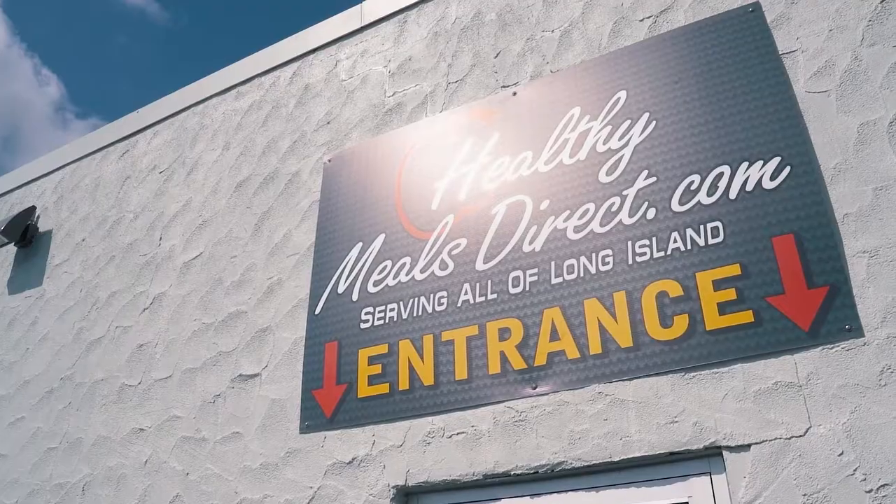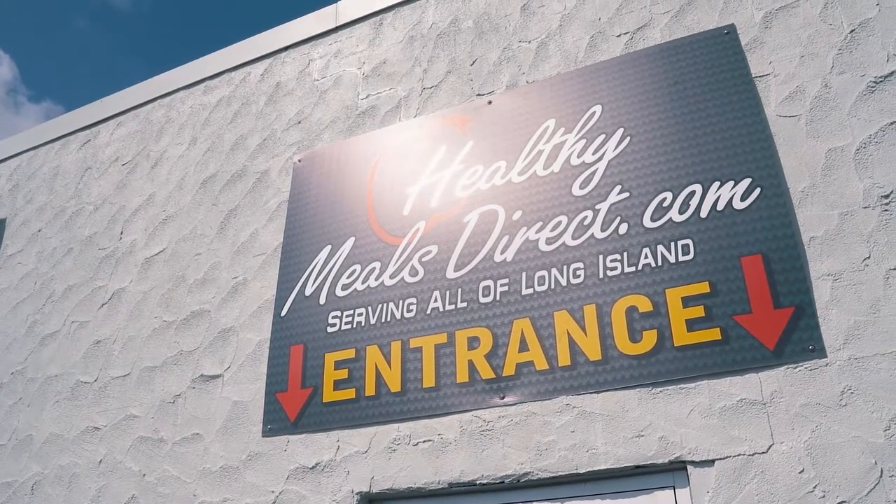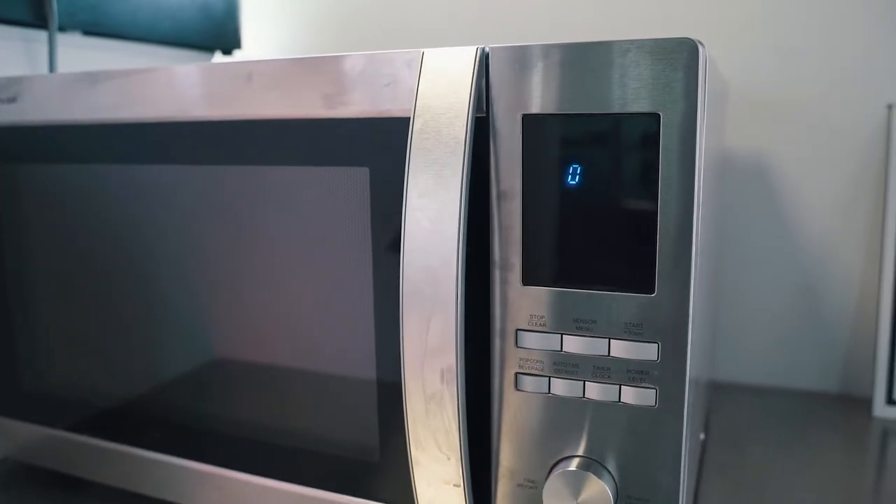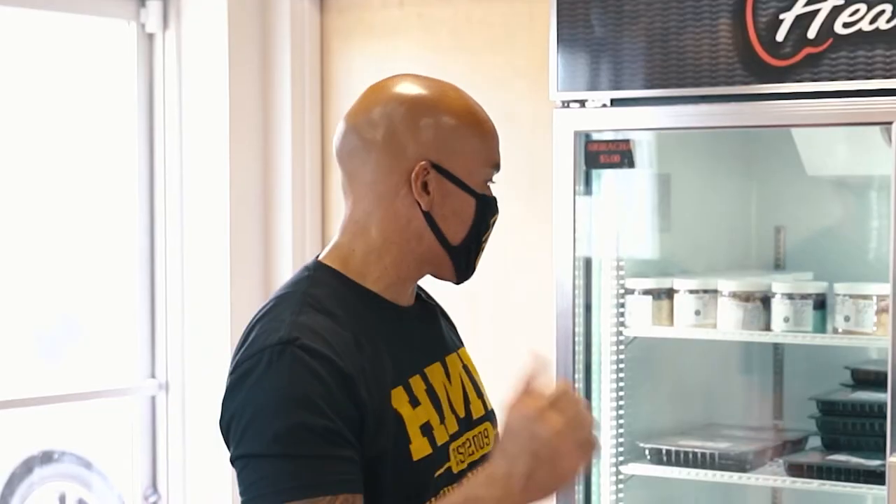That covers about everything outside. Let's go inside — but first, mask on. We have six retail locations and they're all set up pretty much the same. We have a microwave, utensils, hot sauce — pack to take that stuff to go.